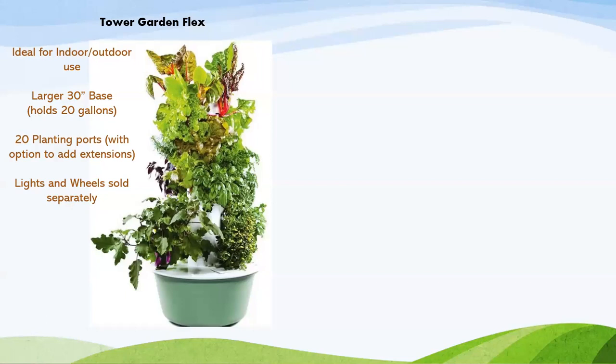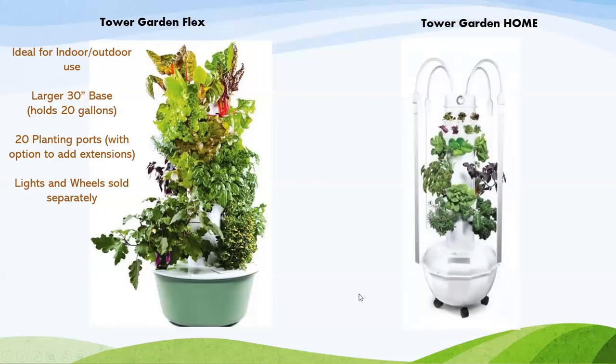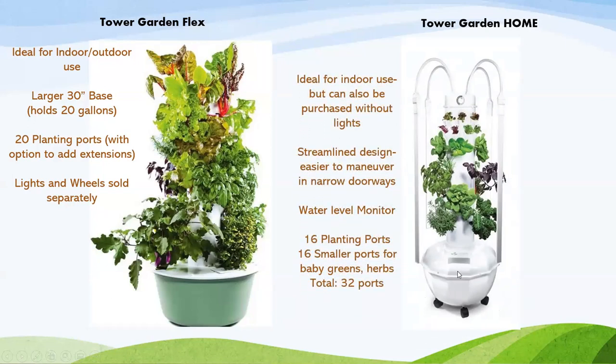Here are the two different models. The Tower Garden Flex was our flagship product — it's ideal for indoor-outdoor use. It has a larger base, 20 planting ports, and you could add an extension for an extra 8 plants, or 16 with the microgreens. Lights and wheels are sold separately. And here's the Tower Garden Home — the base on this one is smaller and it's ideal for indoor use, but can also be purchased without lights if you'd like to grow it outdoors. It has a streamlined design, it's easier to maneuver in narrow doorways, it has a water level monitor so you know when you're running low, 16 planting ports plus another 16 at the top for baby greens, herbs, and strawberries. You can also get an extension on top.